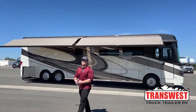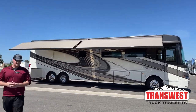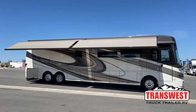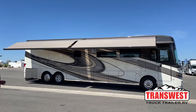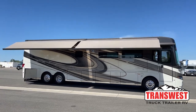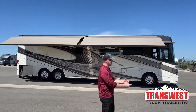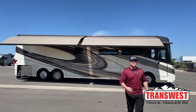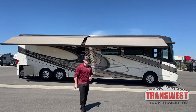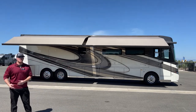Good morning and welcome to TransWest Truck Trailer RV in Frederick, Colorado. I'm Brian Ritz. Today is a very exciting day — I get to walk you in and around the all-new 2023 Newmar Essex 4595. 2023 is a life cycle change year for the Newmar Essex, so we've got a redesigned front cap, redesigned rear cap, and a whole mess of new standard features. If I miss a couple, I'm sorry, but at the end of this video I will post my phone number and email address and you can always reach out to me with questions.